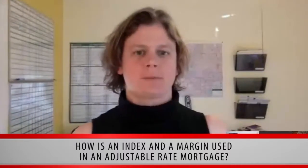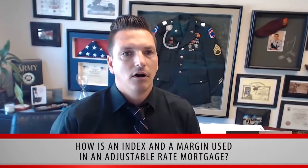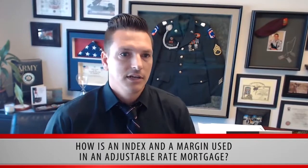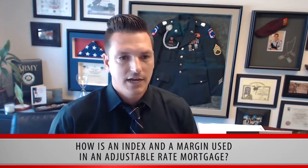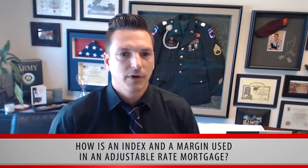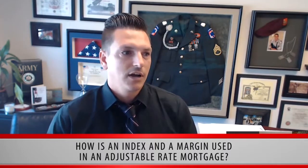How is an index and a margin used in an adjustable rate mortgage? When you get an ARM, two main factors determine the rate that you pay: the index and the margin. The index is a rate set by the market, which usually follows a LIBOR, and it adjusts with the economy's ups and downs. The margin is a fixed rate agreed upon with the bank, which is added to the index to determine your actual rate.